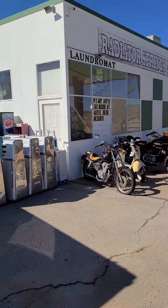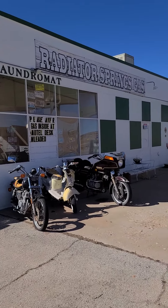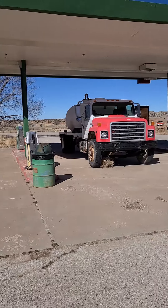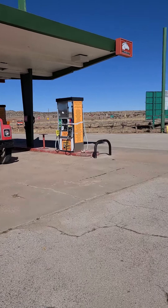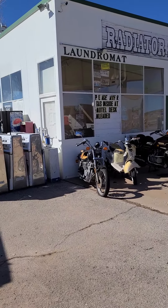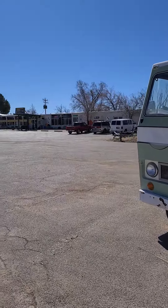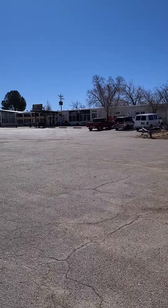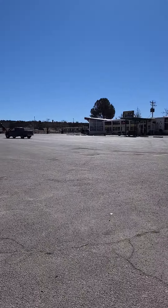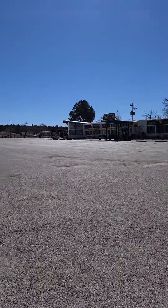Bunch of fuel islands — Radiator Springs gas. Don't think they have any gas. Bunch of old motorcycles. We're gonna go in the restaurant and take a walk around in there. Grand Canyon Caverns — I don't think we want to do that. They said this place had gas but I don't see it.